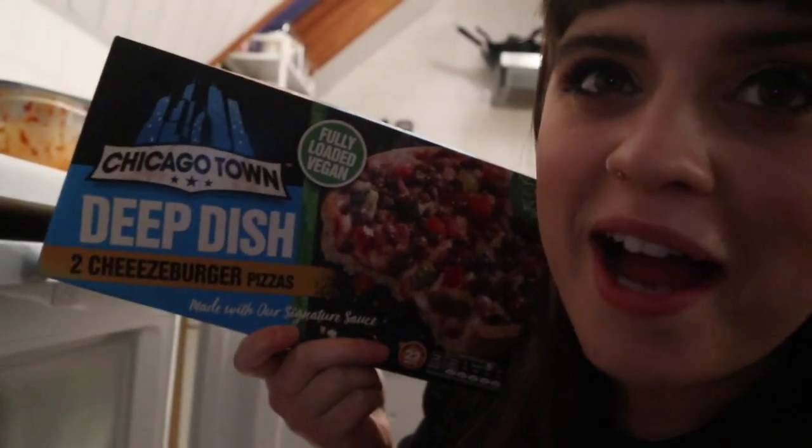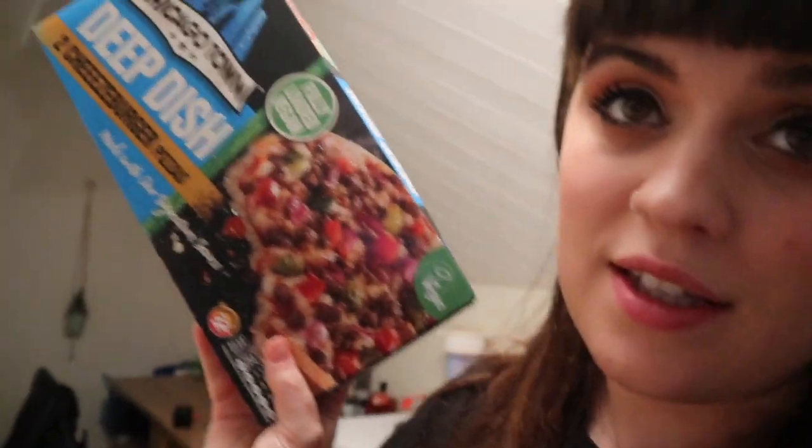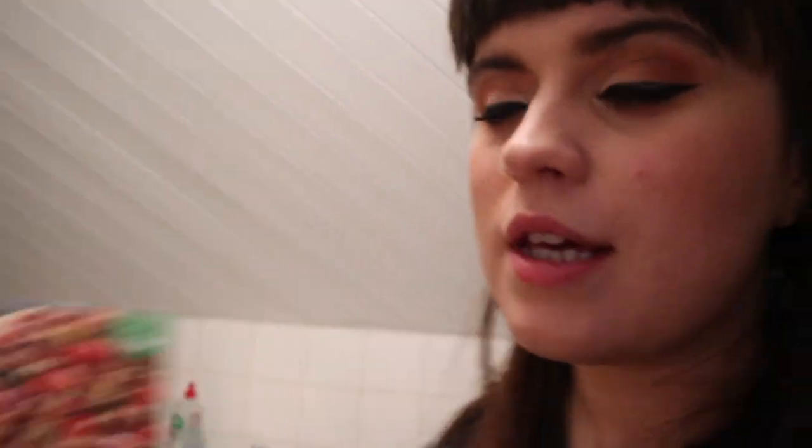Hi guys. For the finale of this video, we have arguably the hardest item to get hold of, but I made a special trip for this Morrison's exclusive. Are you ready? I don't think you are. Chicago Town's vegan cheeseburger pizzas. I wish I was making this up. Deeper dish pizza specialist Chicago Town have released some of their mini pizzas. These hold a special place in my heart because when I was like 12 or 13, I would often have these as an after-school snack — the ham and pineapple ones, the pepperoni. These were a staple in my pre-teen time. And they look disgusting.